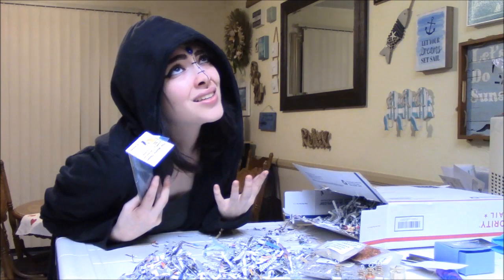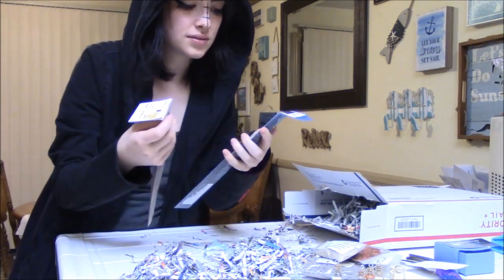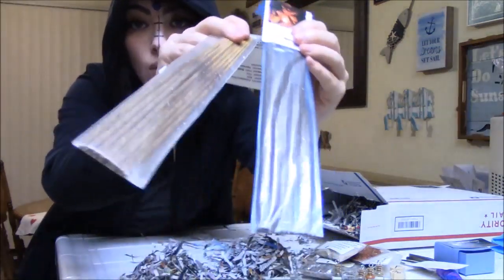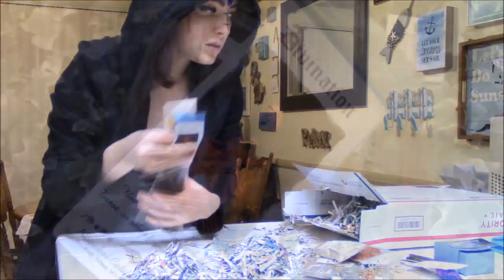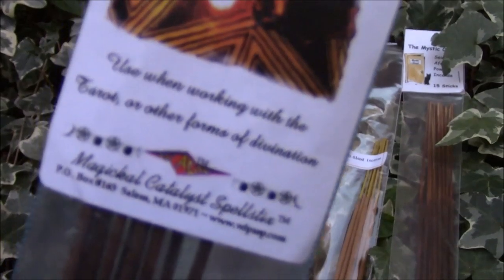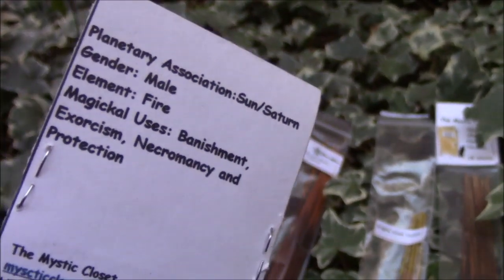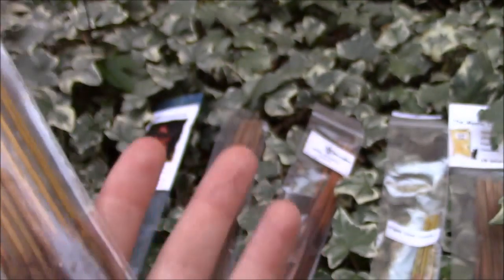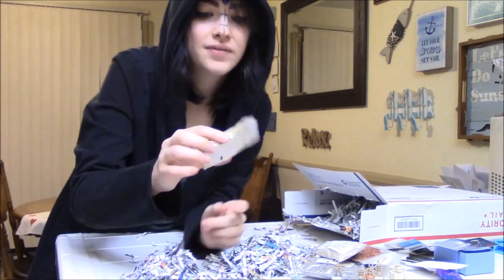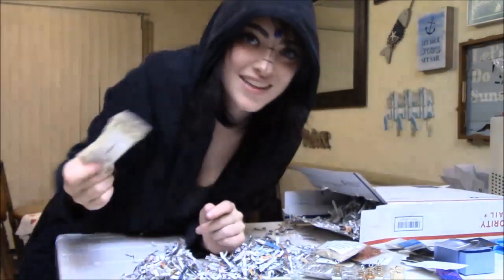I didn't have any incense for tonight's ritual — blessing from the cosmos! We have a divination and a brimstone incense. These look pretty high quality and they smell so fantastic.